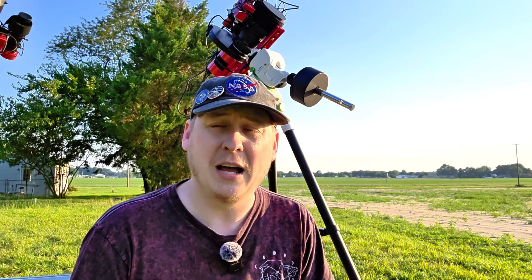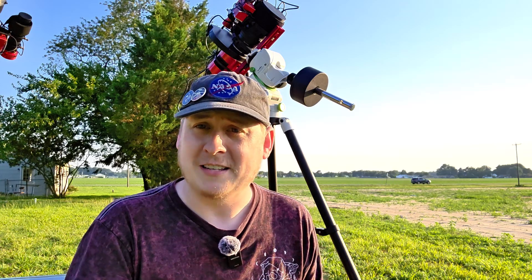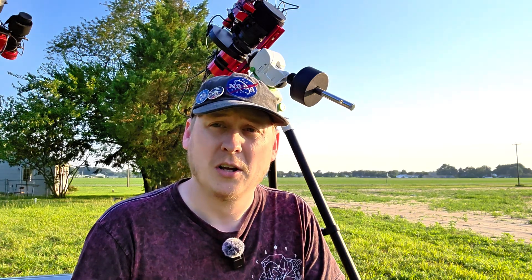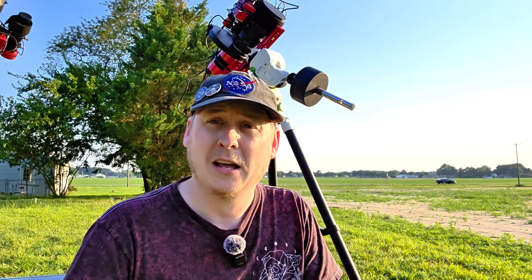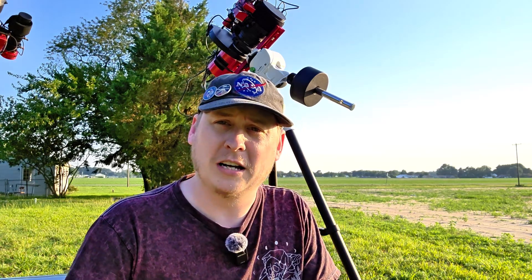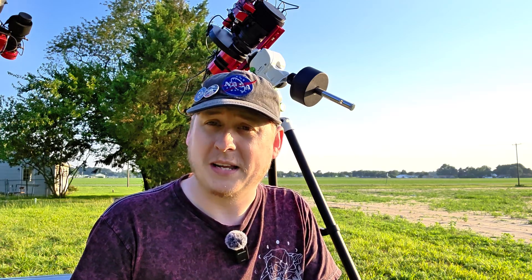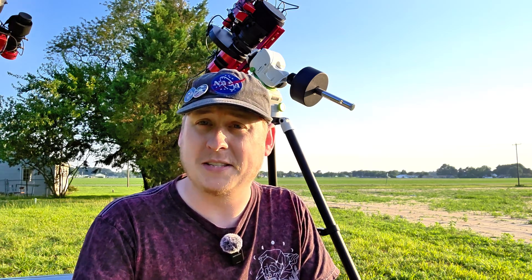I had a little bit of help. Spencer was able to contribute about 20 hours worth of data to add to my already 175 hours that I captured. He was in a darker sky — Bortle 3 — and he was using a monochrome camera, which made a huge difference in capturing the last little bits of detail.